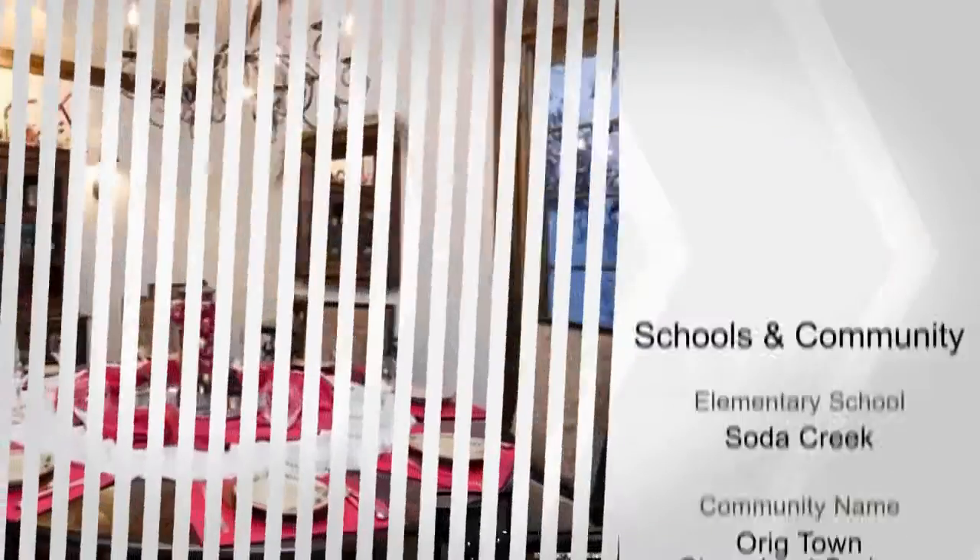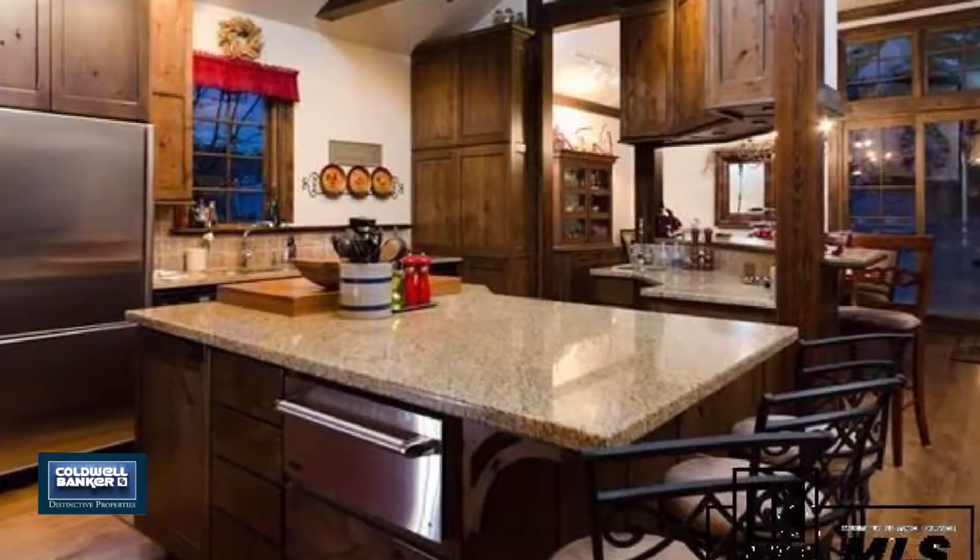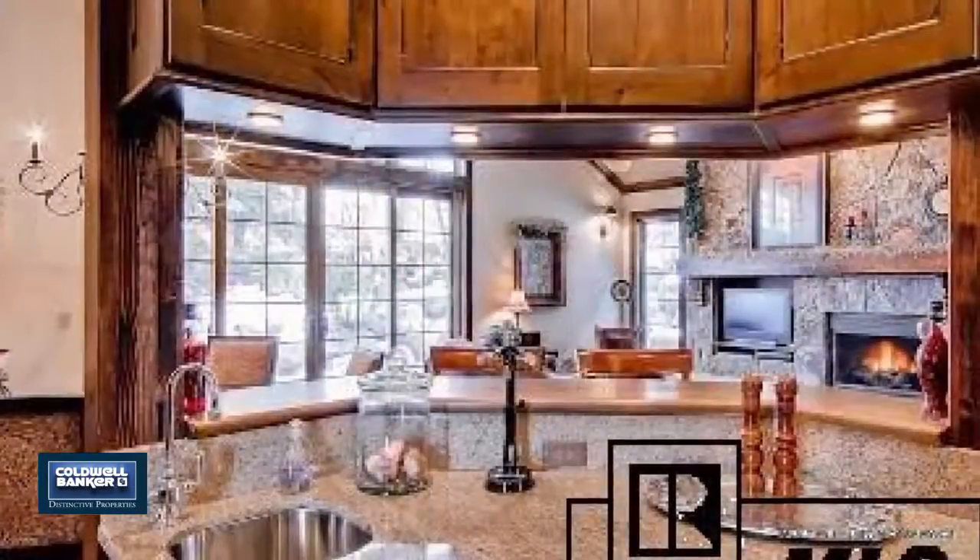This versatile floor plan boasts six plus bedrooms, five baths, two kitchens, five separate entrances, a three car garage, and three heated driveways. Call today.